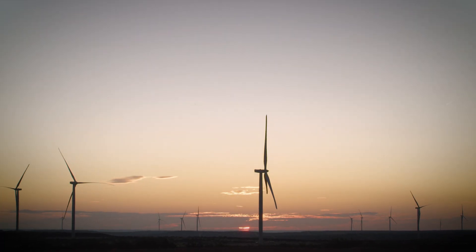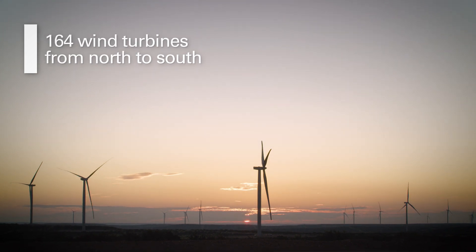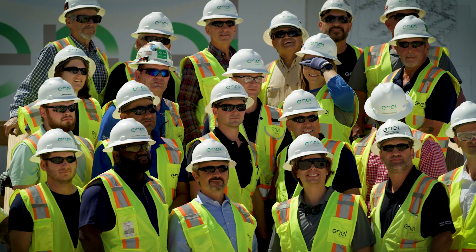Seeing this project go from just this desolate Mesa to wind turbines as far as you can see has been an awesome experience. With the people that I work with, it's not a question of if we're going to be able to solve a problem, but just how to do it and when we'll do it.